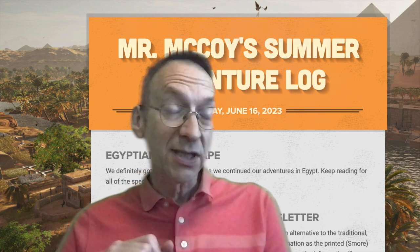You are watching the video version — the YouTube version — of Mr. McCoy's Summer Adventure Weekly Log. No doubt you've also seen the S'more version as well. In the event that last minute updates need to be included, always check out the S'more version for the latest information. It contains information similar to what is in the video version, but in some cases it might even contain information that doesn't make the video. So check out both versions.